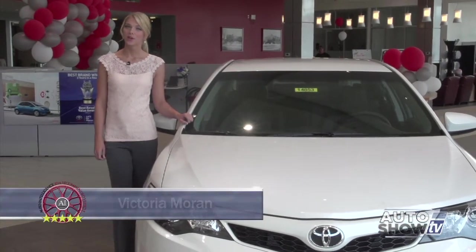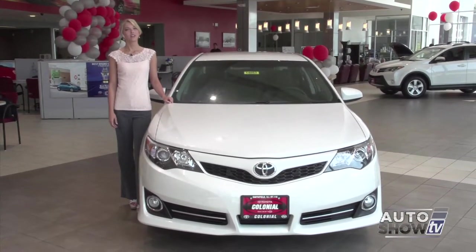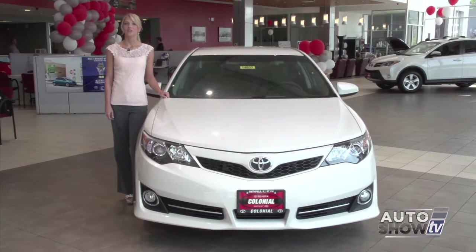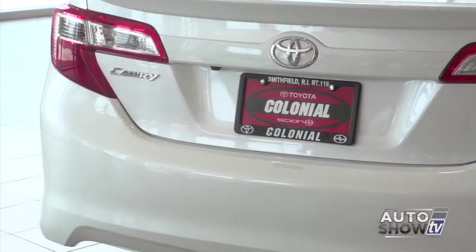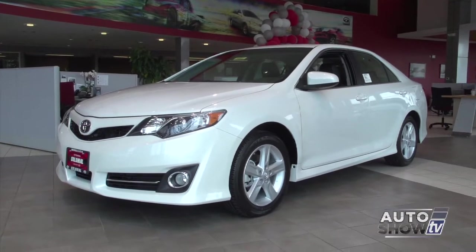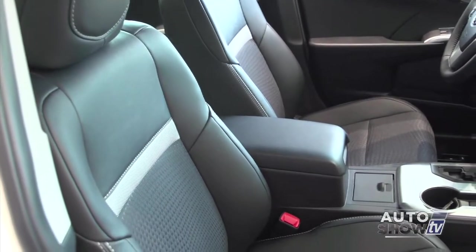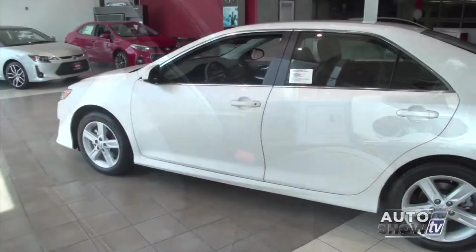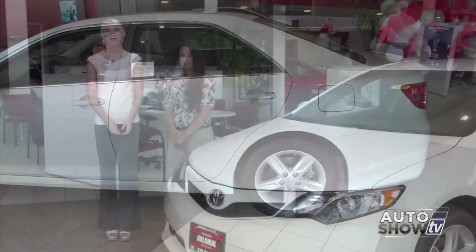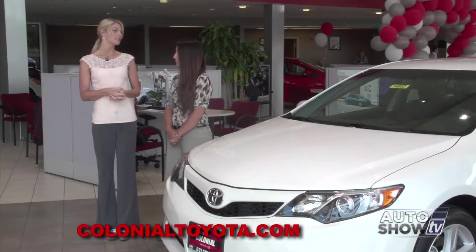I'm Victoria Morant. As we all know, the midsize sedan category is fiercely competitive. There are a number of good choices, and yet for years one car has ranked with the best of the best. It's no different in 2014 — we're talking about the Toyota Camry. With its long-standing history of reliability, safety, and strong resale value, it's ranked again as an Auto Intelligence favorite. The Camry is front-wheel drive, gets up to 35 miles per gallon, and comes available with a host of standard and available safety features. America loves the Camry. Let's take a closer look here at Colonial Toyota, Auto Show TV's Toyota experts, and I'm here again with Amanda Sperry. Amanda, the Camry is the number one selling car in New England and in America.